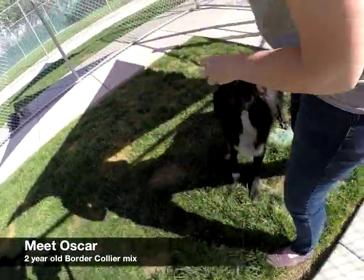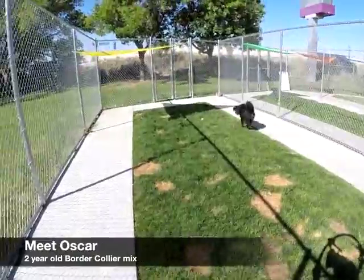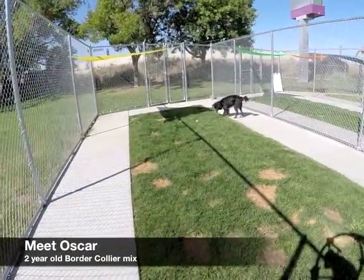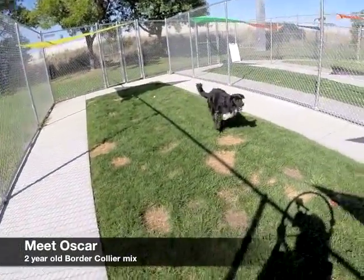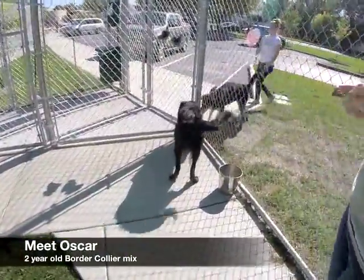This is Oscar. Oscar is a two-year-old neutered border collie mix. He was a transfer to the Humane Society from another shelter, so we don't know much about his history. He's been great with all the staff here, and he's good with other dogs. He's highly social and very treat motivated. He's also microchipped. If you want to meet Oscar, come down to the Humane Society.